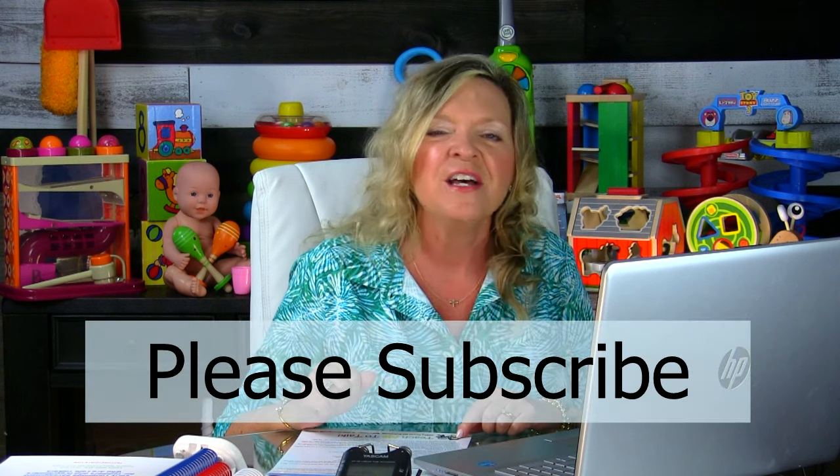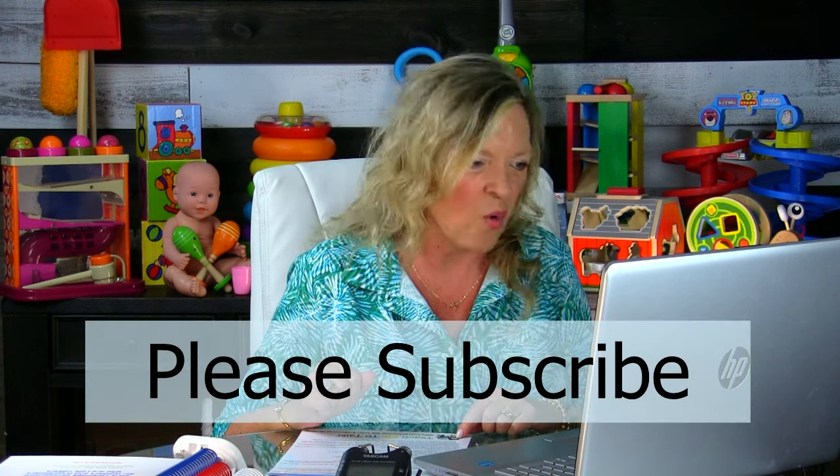If you haven't already subscribed to my YouTube channel, we would so appreciate your support. For therapists, I'm including the link below in the post on YouTube so that you can get your CE credit at my website at TeachMeToTalk. The show number is 471, and the $5 CEUs includes your handout for today's show plus your CE credit. There's also an option for parents just to purchase the handout for today's course. All right, let's get going.